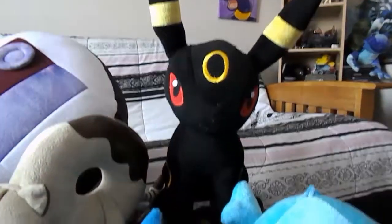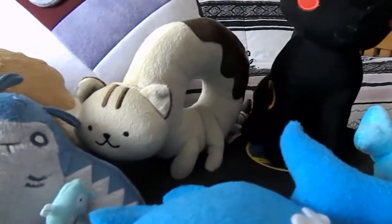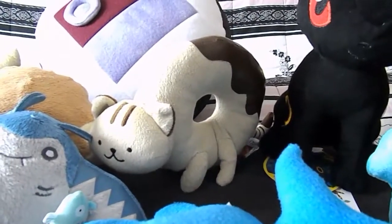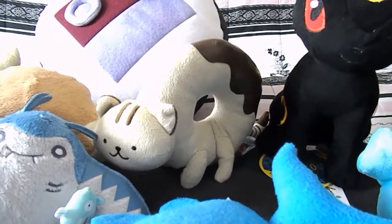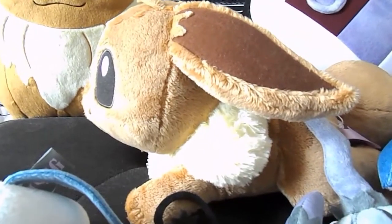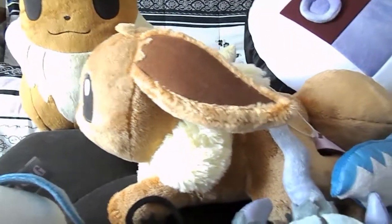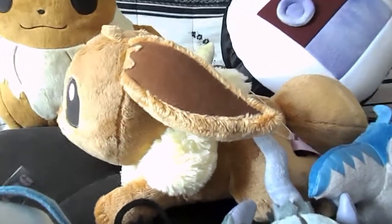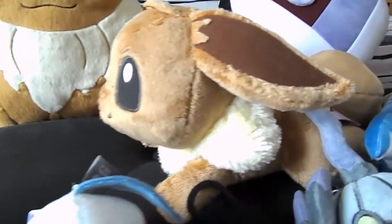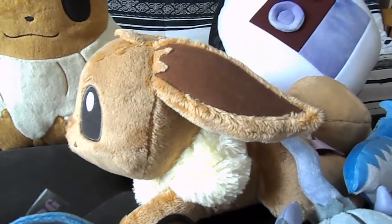Then we have a sitting Umbreon, and a stuffed Donyatsu. I love Donyatsu. I actually have a figure of him that I got a couple years ago in New York City that I love. And then one of the favorite things I got at Katsucon was this Laying Down Eevee plush. He's from the I Love Eevee line, and I can't even show you in this video how soft he is to the touch. It's probably my favorite Eevee plushie that I've ever owned.